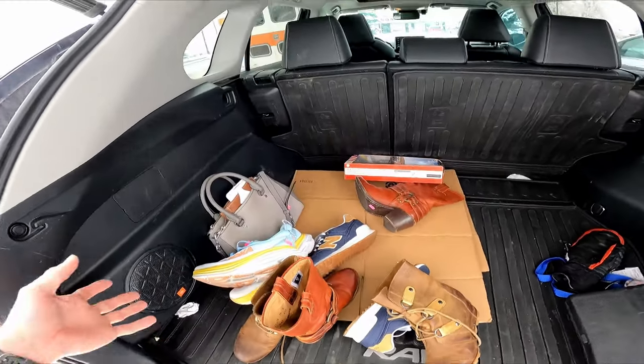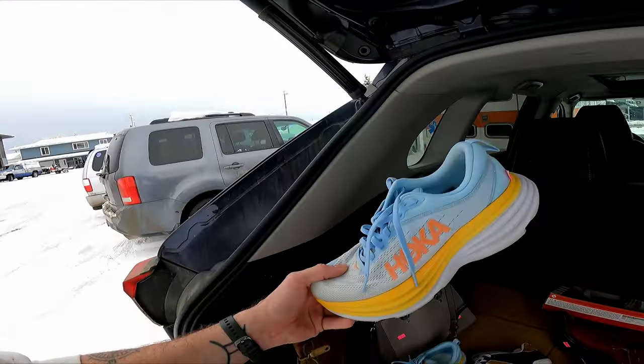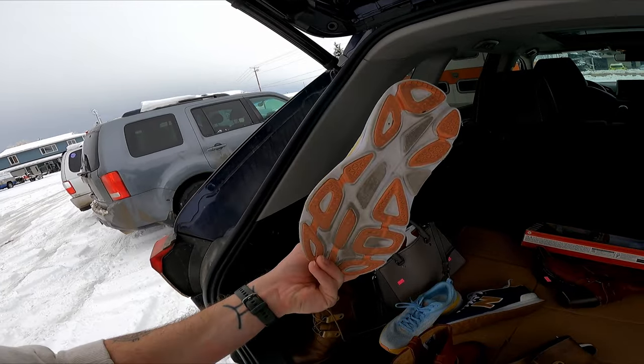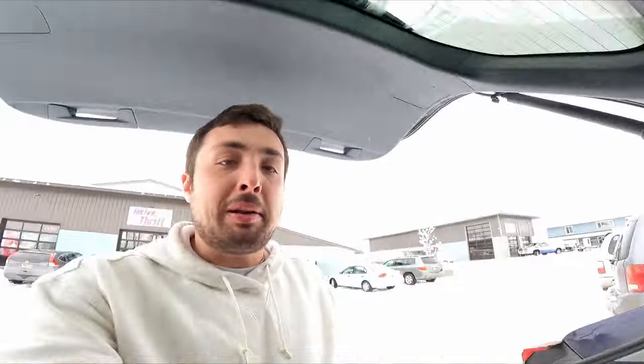$54 spent on everything here. The Frye boots will make me the money back on their own, along with the Sorrell boots. The Hokas at $15 — they are missing insoles and have some tread wear but that's the Bondi 8 model and I'll still get probably $50 for those easily. Plus the Michael Kors bag, the Amazon Kindle, and the Barbie. For $54 you can't go wrong.